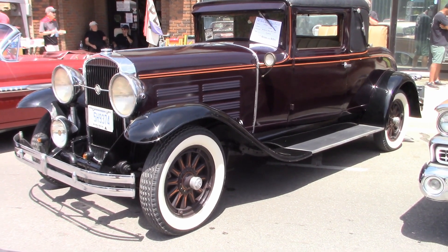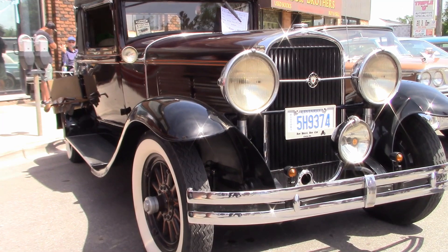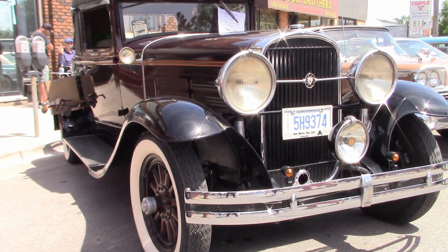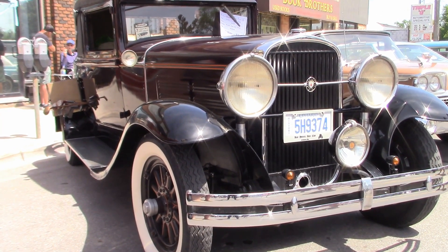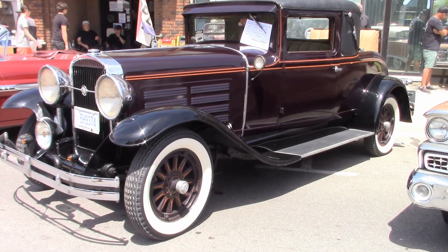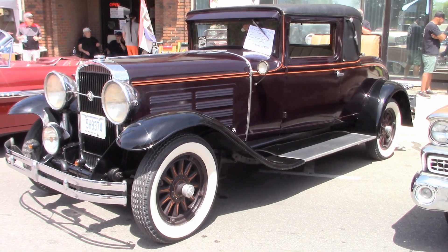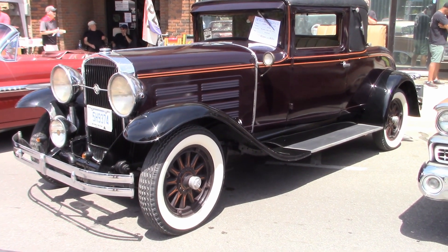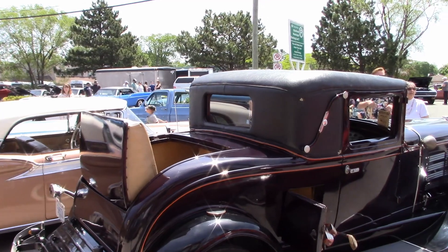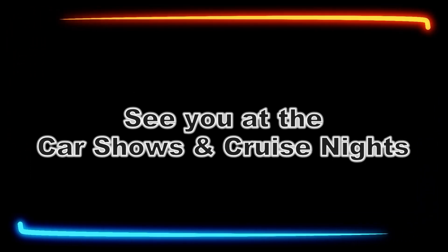There's one more note to add — this is not the only Jordan classic in town. Al says his dad has a 1926 Jordan, and dad still has his 26. That's the story of Al's superb 1930 Greatline 90 Model G Jordan Coupe that he's owned for six or seven years. Thanks for showing it off, Al. And thanks to you for viewing — we'll see you at the car shows and cruise nights.